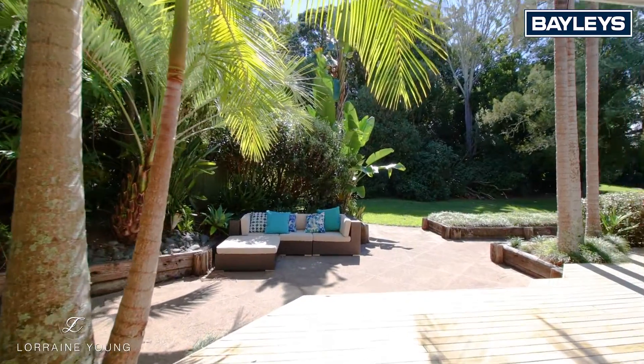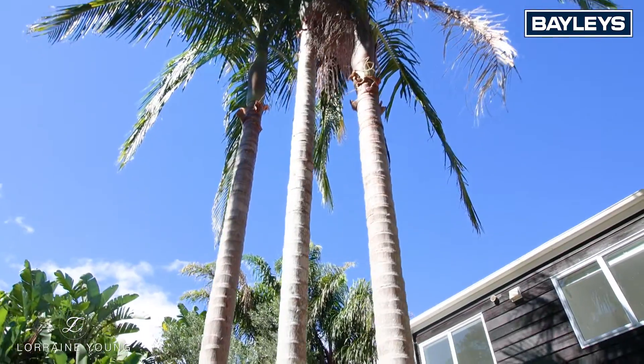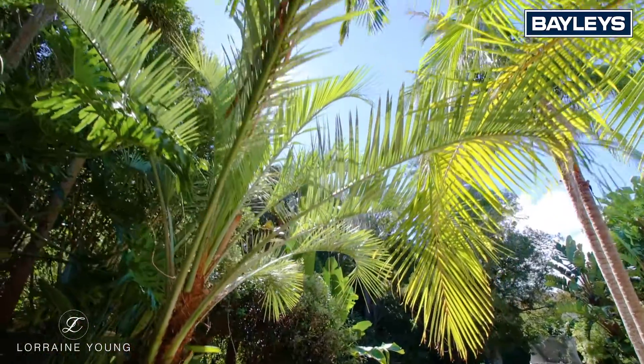Both living areas spill out onto the sun-drenched deck and a courtyard garden, and kids will love creating their adventures and play areas on the reserve, climbing trees and discovering beautiful bird life.